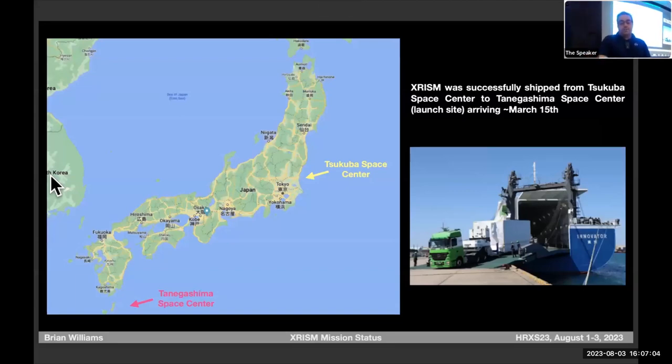We're no longer at ISAS — we shipped out on March 15th. They put it on a truck, drove it to a port, and shipped it down the coast of Japan to Tanegashima Space Center. At that time we still thought we were launching in May. JAXA had an unrelated rocket failure for a different rocket, but that kind of grounds the entire fleet when it happens.